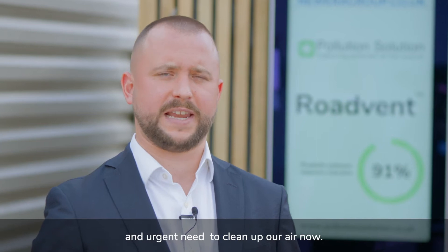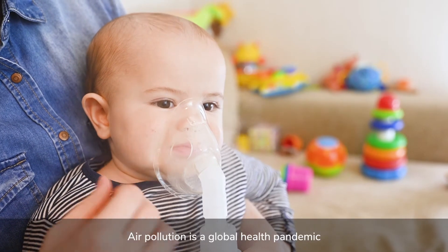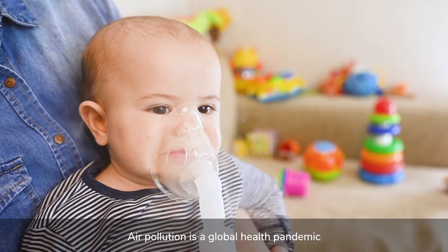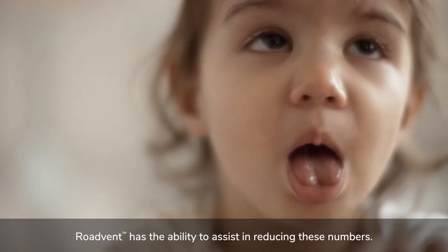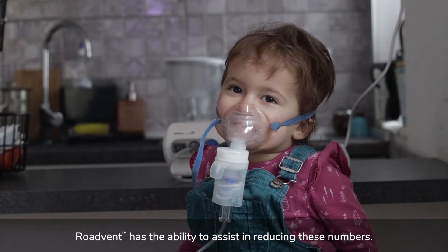These vehicles will still be on our roads from 2030 onwards. There is therefore compelling evidence of an obvious and urgent need to clean up our air now. Air pollution is a global health pandemic and has been linked to causing many life-threatening illnesses and death. RoadVent has the ability to assist in reducing these numbers.